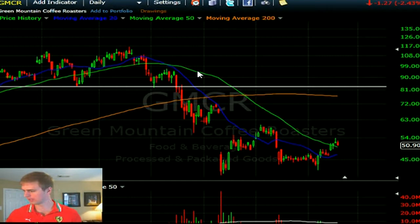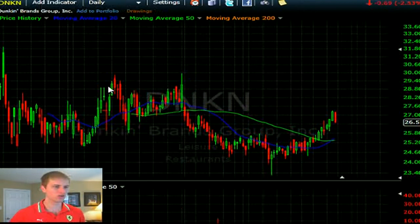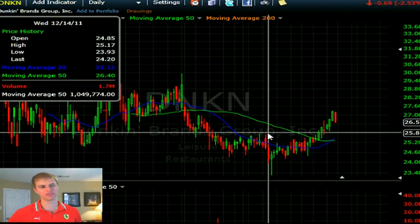DNKN — Dunkin' Donuts, a recent IPO — not doing much for me right now. There could be a pullback to its breakout at 25.85. Other than that, I don't see a pattern to play.